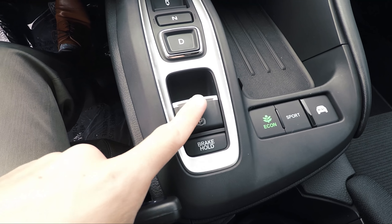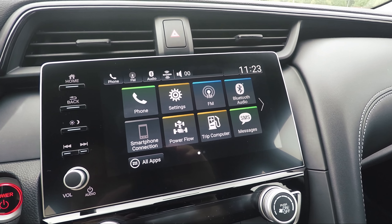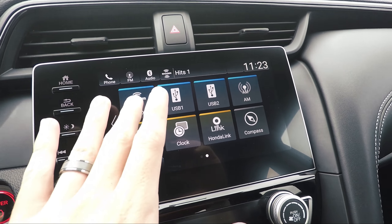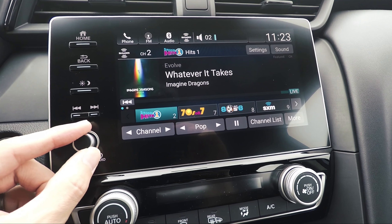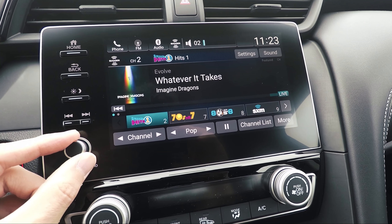Down here you're going to have your electronic parking brake, Econ, Sport, and EV mode as well. In addition to the smartphone connection for Apple CarPlay and Android Auto on the 8-inch touchscreen, you do have satellite radio, which is free for 90 days from Honda. You can click right into there — it responds really well to touch. You have your volume knob right here, so it's easy to reach over and adjust that up or down, and your favorites are right over here. It's a high-resolution, really responsive touchscreen.